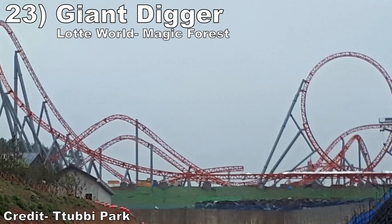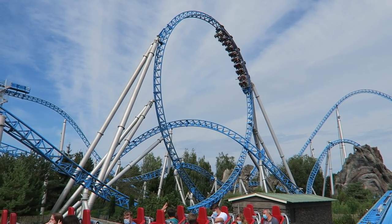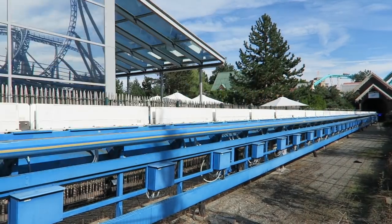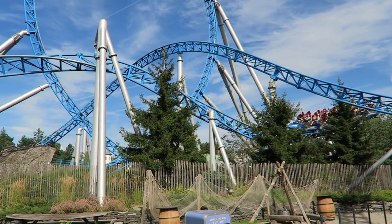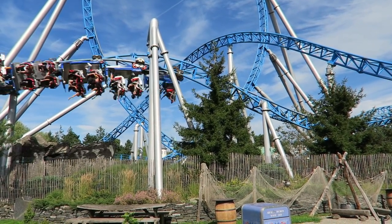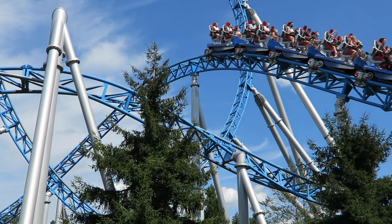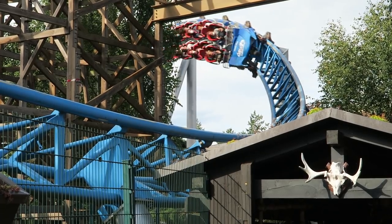#23: Giant Digger at Lotte World Magic Forest. This is a Blue Fire clone. This mock launch coaster is fun and well-rounded. The launch is pretty good, the first three inversions have good hangtime, and the final inversion has some violent laterals and hangtime. Add in some pops of airtime, some of the most comfortable trains in the industry, and a glass smooth ride experience and you have a real crowd pleaser.